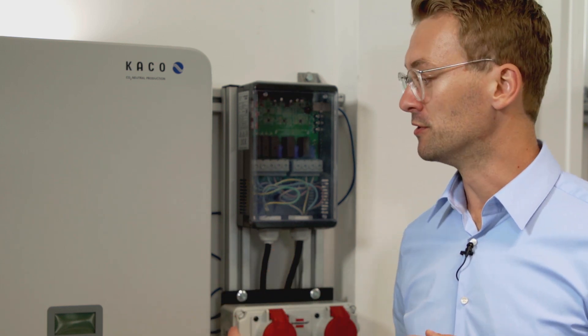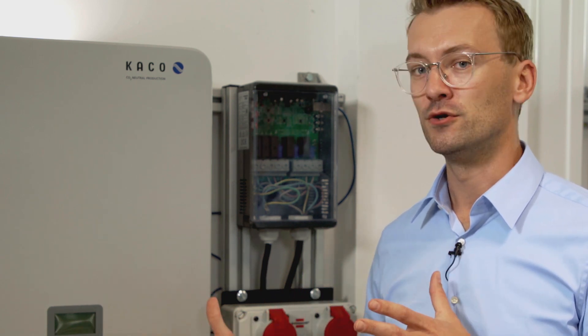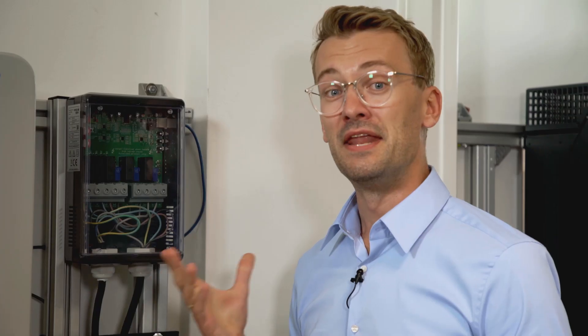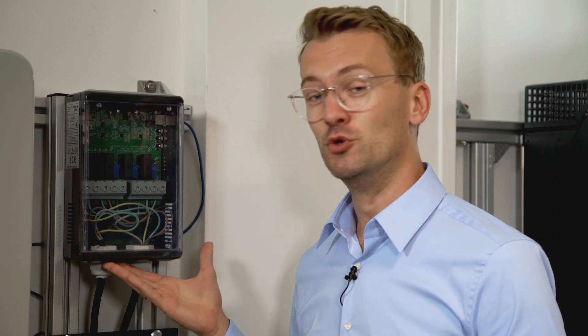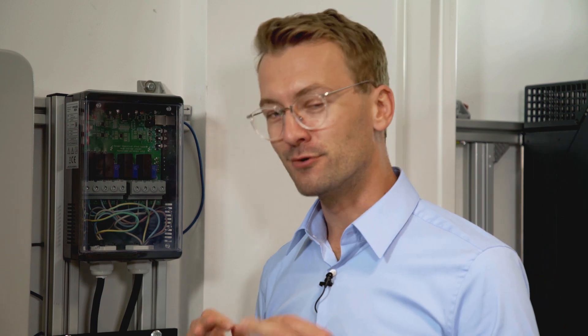Whenever you are ready, rest assured that you can expand this to a full-blown standalone energy system — all you need is a battery. Now we come to the final component within the system: the Blue Planet High Switch. Small but incredibly intelligent.